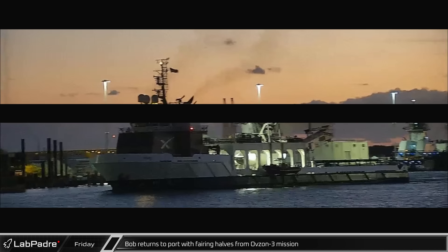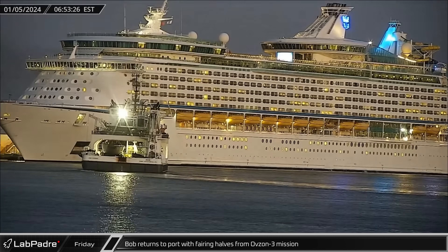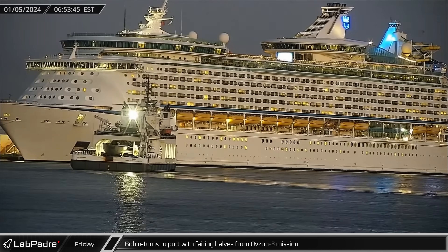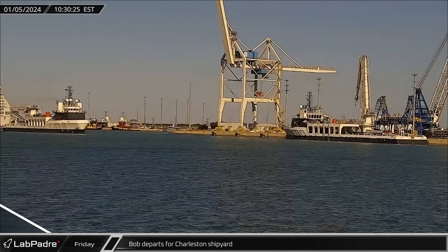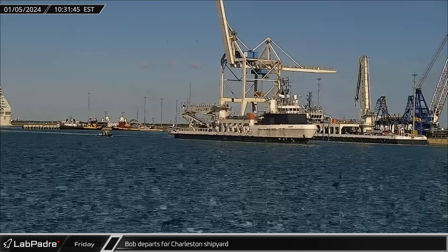This week at the Cape, recovery ship Bob returned to port with both fairing halves from the OFT Zone 3 mission, which launched on the 4th of January. After spending hours in port, Bob departed for Charleston's shipyard for maintenance.